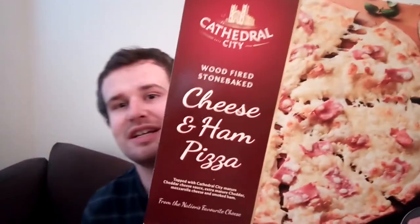We have got a Cathedral City cheese and ham pizza. Now the interesting thing about this is it isn't just your ordinary pizza with Cathedral City cheese on — this has got no tomato sauce. For me I love tomato, but for other members of my household this might be a solution. It's topped with Cathedral City mature cheddar cheese sauce, extra mature cheddar cheese, mozzarella cheese, and smoked ham.